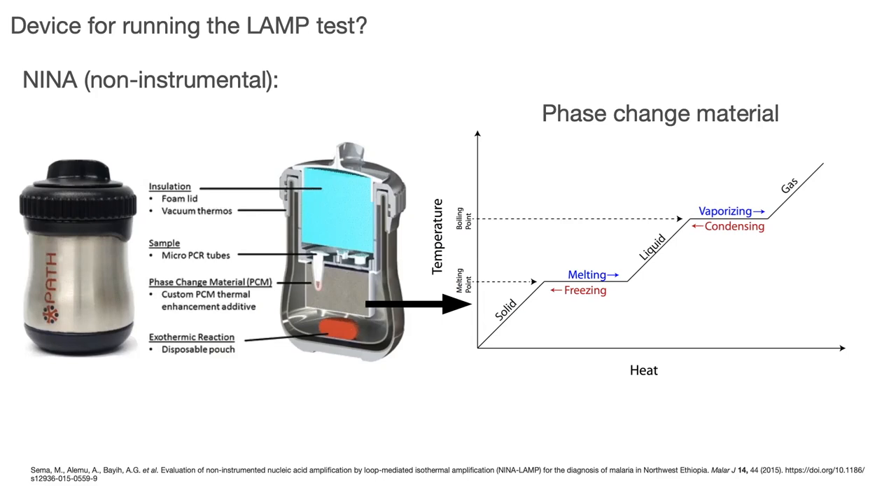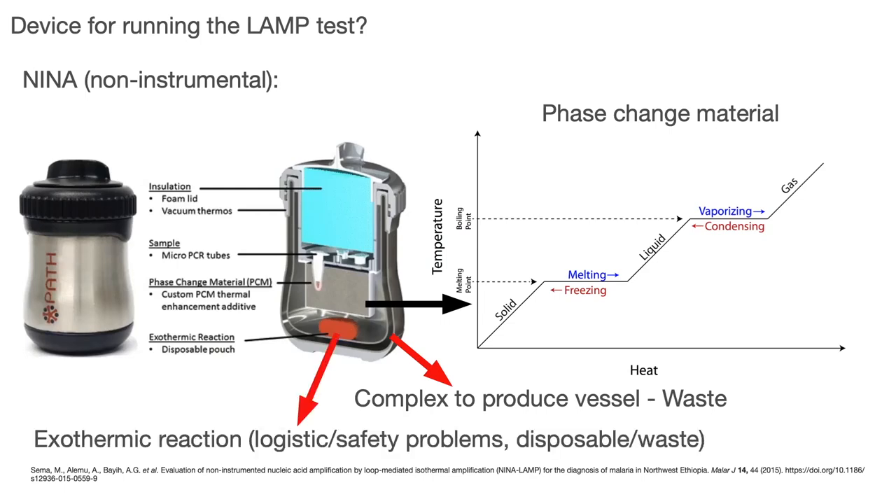The problem with existing NINA instruments is that the vessel is too complex to produce — it's practically a dewar with an insulation vacuum and aluminum that is not easy to mass-produce. Also, for increasing the temperature, you use an exothermic reaction — mixing two chemicals. The problem is logistics, because you need to ship highly reactive chemicals, and also safety, because you don't want to give those chemicals to people at home. And they are disposable — you mix them, dispose them, and need fresh ones for each reaction.